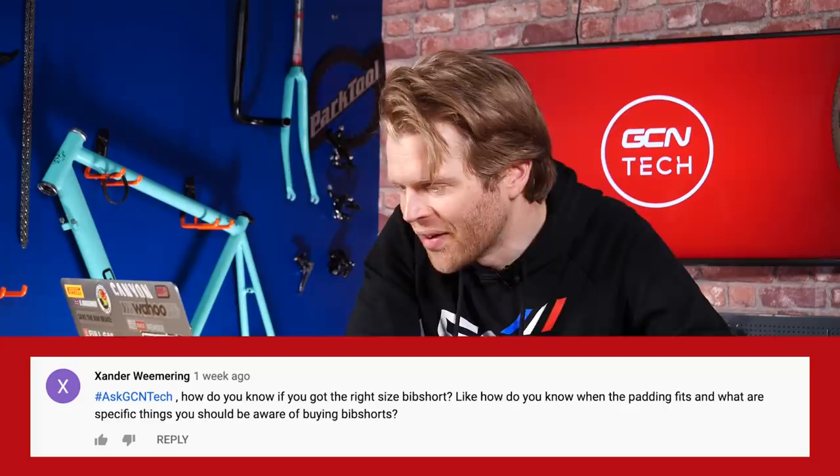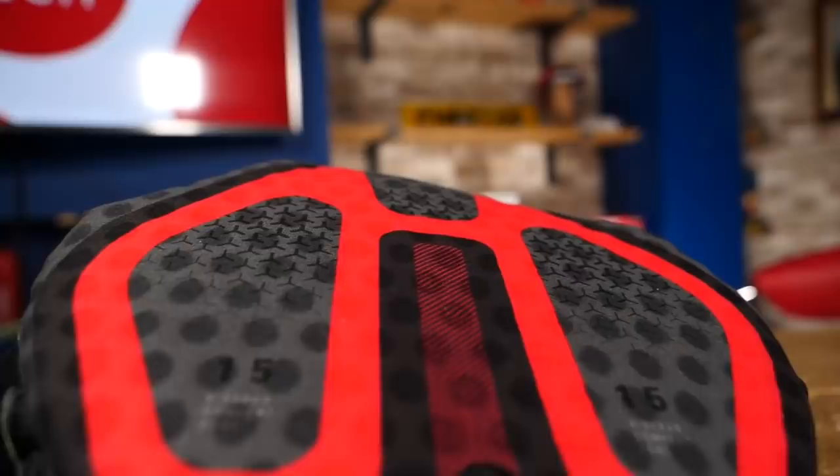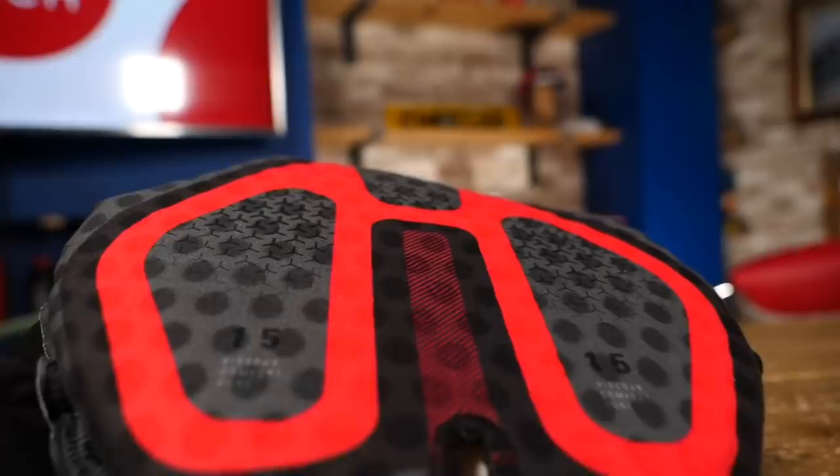Zander Wiemering asks: how do you know if you've got the right bib shorts? How do you know if the padding is fitting you properly? How do you get the right size? Generally with cycling clothing, the piece of advice I always give people is: think about it in terms of zero distraction. If you're wearing it on a long ride and you don't notice it, it's doing its job. If it starts to irritate you, dig in, or bunch up in places, then something's not right. That might be that the brand doesn't fit you optimally or you've got the wrong size. It's so individual — what fits someone might not fit another person. Zero distraction. Remember that.